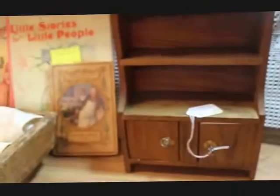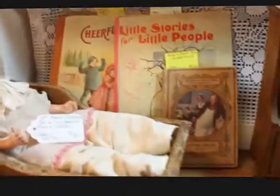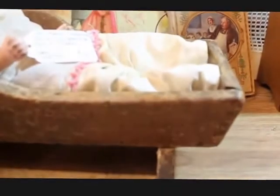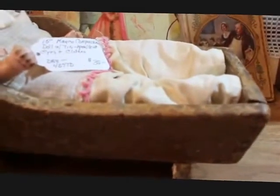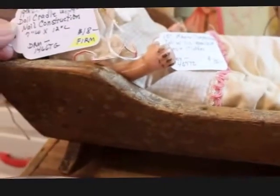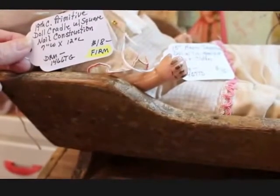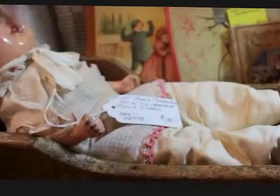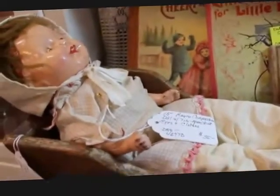I'm also adding to my Christmas display some doll furniture type pieces and toys like the instruments I just showed. I'm going to be adding this primitive cradle — it's such a wonderful primitive cradle with square nail construction, so it's a very early piece — priced at $18. And then this little 15-inch composition doll that I'm going to put in there with it, priced at $35.